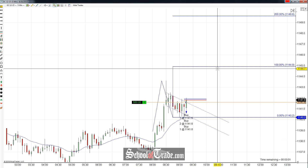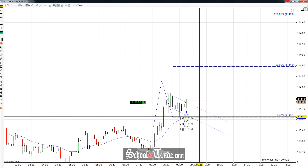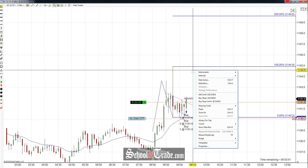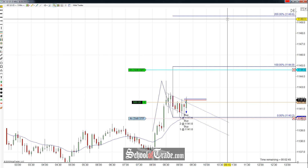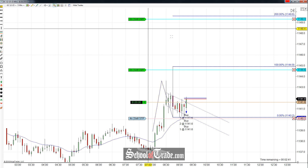Gold has been catching some pretty nice movement this morning, but we caught a little bit of a flag here. Let's get the stop and target in place and talk about the setup. Going long, four contracts. First target getting taken out here at 1144.6, and we're going to take two contracts there. The final target coming off at 1149.3, we're going to take two more off right there.